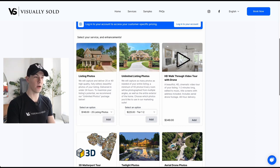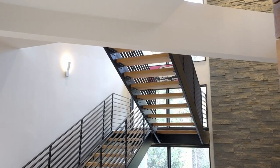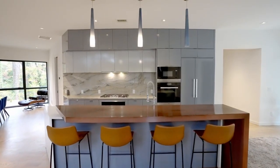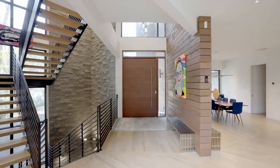Next is our HD video walkthrough with drone. This is a cinematic video tour that's edited to music of your entire listing and it includes aerial drone footage. This is a super awesome value right here for $349. I'll go ahead and add that as well.